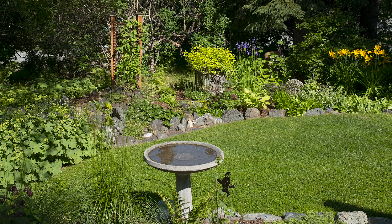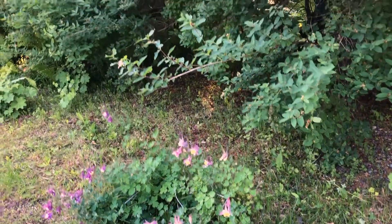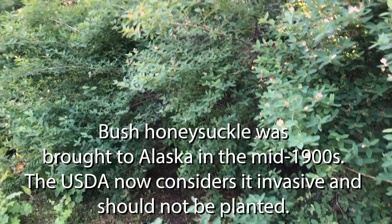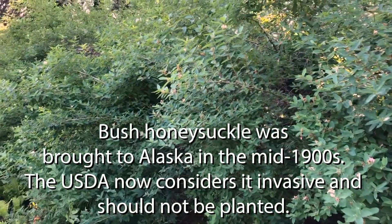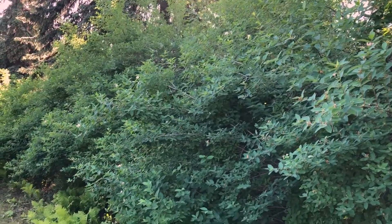Behind a hedge of heirloom honeysuckle bushes, Sandy has cultivated a serene garden over 40 years. The honeysuckle were planted by the previous owners. The bushes grow fast, so an arborist comes in and shortens them from time to time; otherwise they take over.